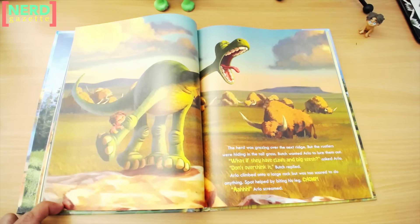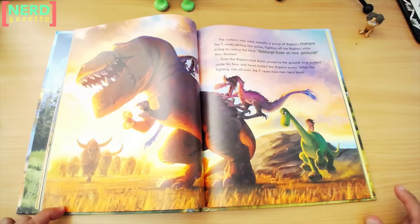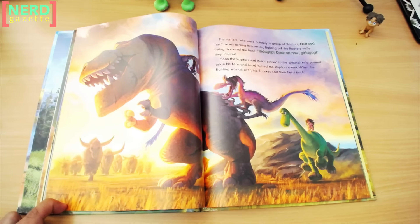Chomp. Arlo screamed. The rustlers, who were actually a group of raptors, charged. The T-Rexes sprang into action, fighting off the raptors while trying to control the herd. "Giddy up! Come on now, giddy up!" they shouted. Soon the raptors had Butch pinned to the ground. Arlo pushed aside his fear and headbutted the raptors away. When the fighting was all over, the T-Rexes had their herd back.